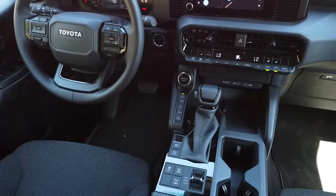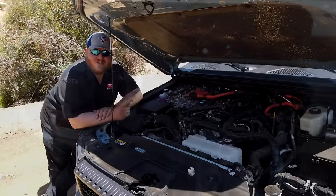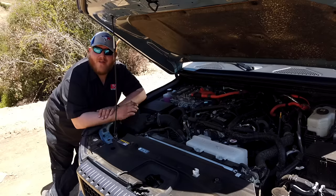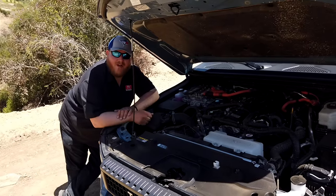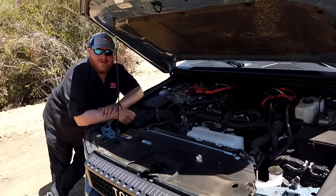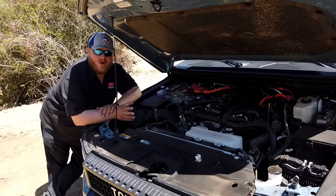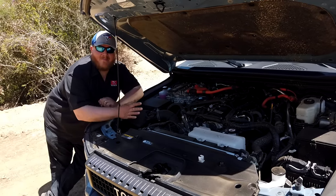Let's start by looking under the hood. In North America, there's only one engine available in the Land Cruiser — a 2.4-liter turbocharged four-cylinder mated to a hybrid setup. Total system output: 326 horsepower, 465 pound-feet of torque, sent through an eight-speed automatic transmission. This is the same powertrain you'll find in the Tacoma and the 4Runner. The big difference is the Land Cruiser is hybrid only.